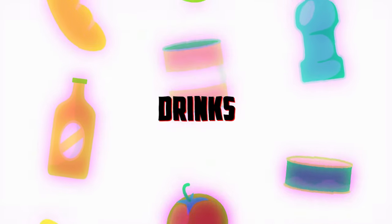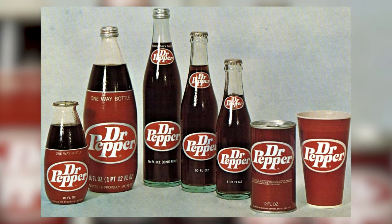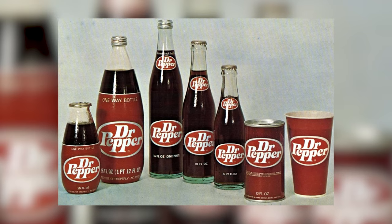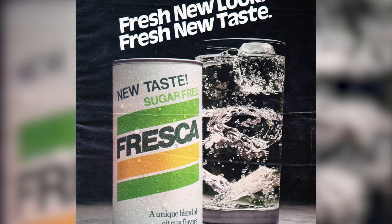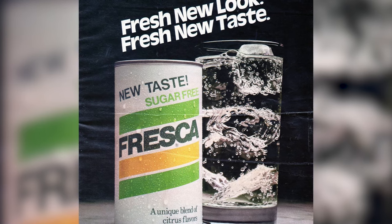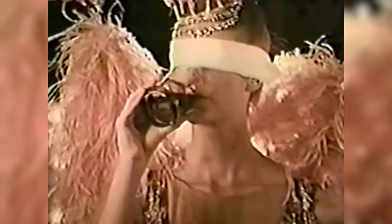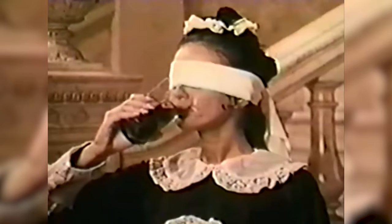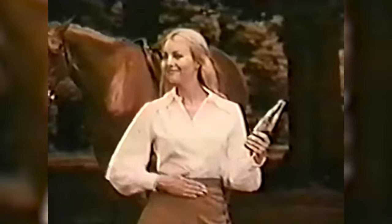Now let's look at popular drinks in the 70s. In the 1970s, the grocery store beverage aisle was a showcase of popular drinks that reflected the era's tastes and trends. The first one is Tab — Coca-Cola's first diet soda, introduced in the 1960s but remaining very popular in the 70s. It was marketed as a health-conscious, low-calorie sugar alternative.